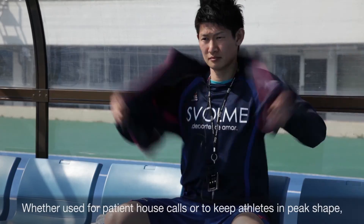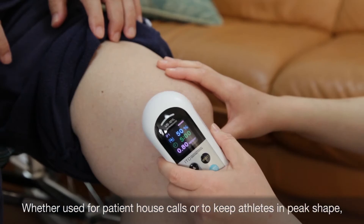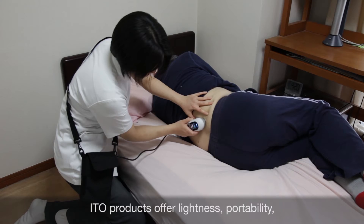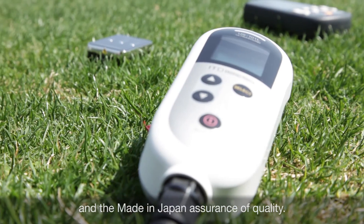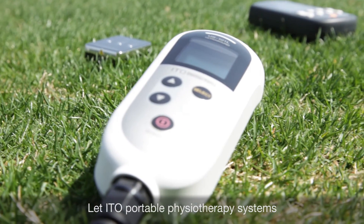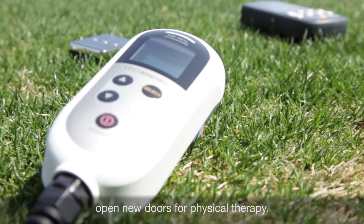Whether used for patient house calls or to keep athletes in peak shape, ITO products offer lightness, portability, and the made-in-Japan assurance of quality. Let ITO portable physiotherapy systems open new doors for physical therapy. ITO — the name to trust.